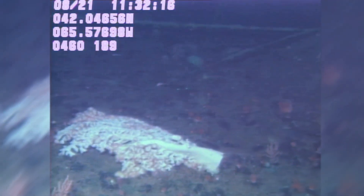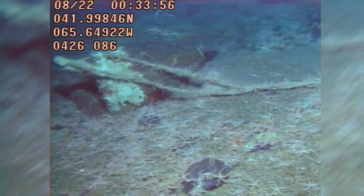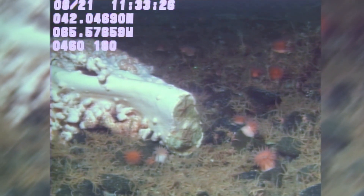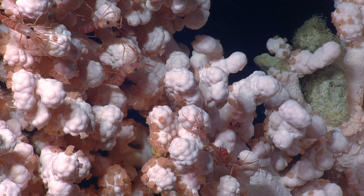In these marine refuges, fisheries that use gear that would make contact with the ocean floor are prohibited to help reduce the impact from human activity on these special areas. These efforts can protect not only the corals, but also the variety of species that use these habitats.